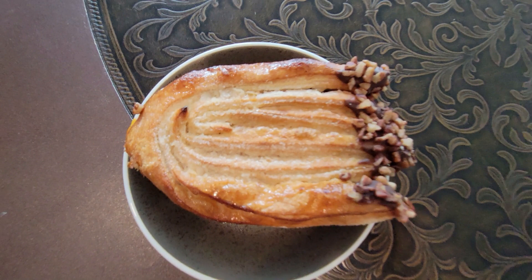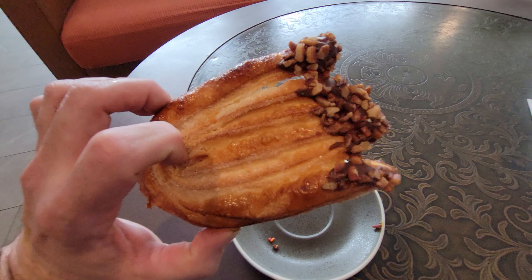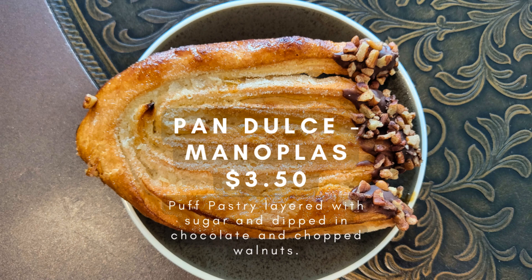As I scanned the assortment of pastries at La Finca Coffee Roasters, the monopla caught my eye. This Mexican pan dulce, whose name means brass knuckles in Spanish, was made of flaky puff pastry layers dusted with sugar and dipped in chocolate. The pastry also had an apricot glaze and was topped with chopped walnuts. As I took my first bite, I was pleasantly surprised by the crunchiness and texture of the pastry, which had a lovely sweetness and a nutty chocolate flavor.